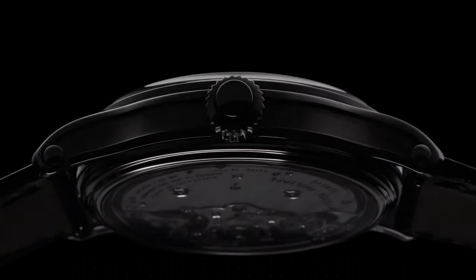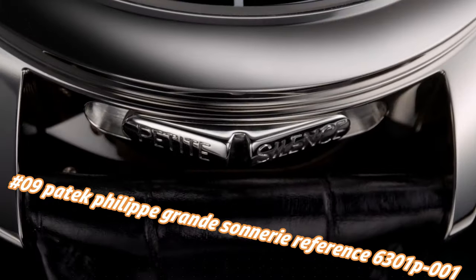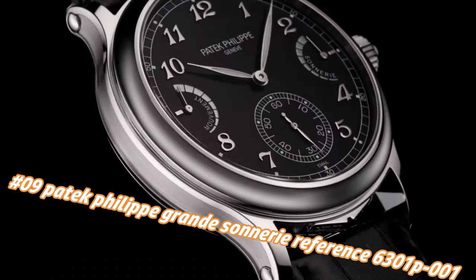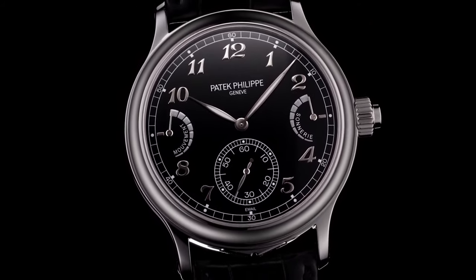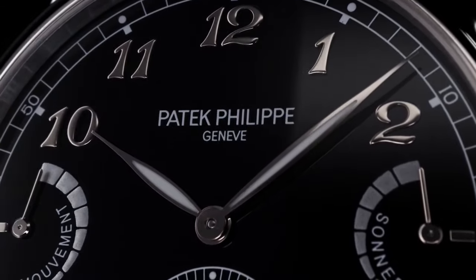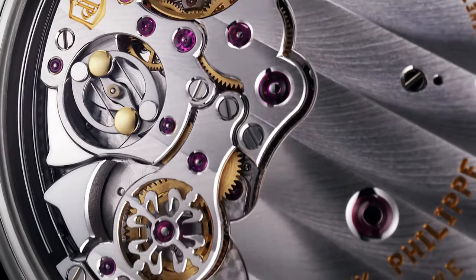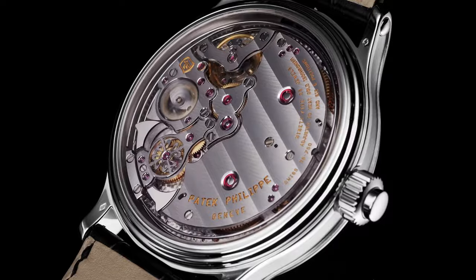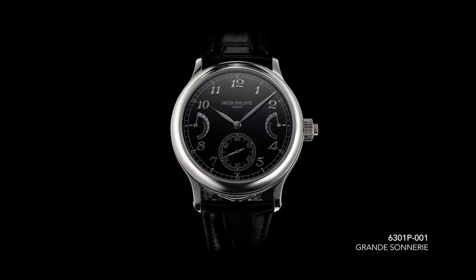Number 9: Patek Philippe Grande Sonnerie, reference 6301P-1. Functions: Grande Sonnerie, Petite Sonnerie, minute repeater, jumping small seconds, power reserve indicator, strike work power reserve indicator. Diameter: 37mm, height: 7.5mm, 703 parts, 24 jewels, 95 bridges. Movement power reserve: 72 hours; strike work power reserve: 24 hours. Gyromax balance, 25,200 semi-oscillations/hour (3.5Hz), Spiromax balance spring.